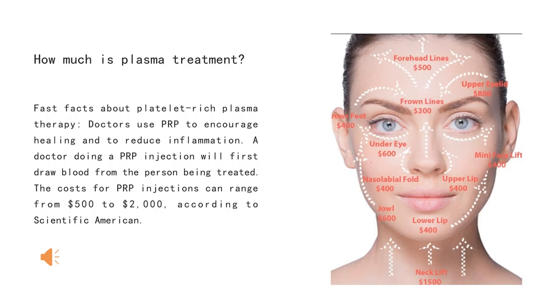How much is plasma treatment? Facts and details about platelet-rich plasma therapies: doctors use PRP to encourage healing and to reduce inflammation. A doctor doing a PRP injection will first draw blood from the person being treated. The cost for PRP injections can range from $500 to $2,000, according to Scientific American.